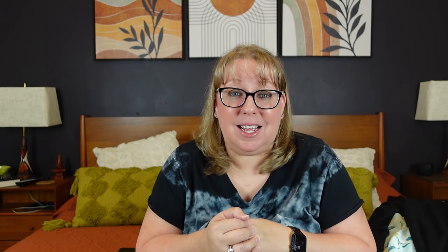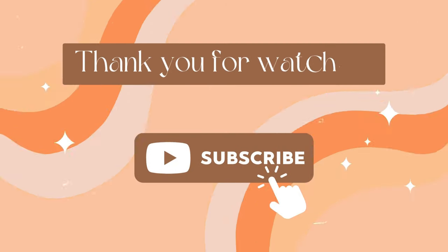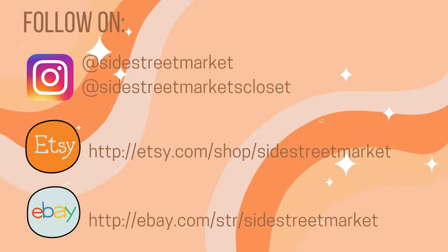If you liked the video, remember to give it a thumbs up. Please remember I am still learning and learning my terms. If you're starting your own dive into the clothing world, go with your gut and what you like, and make sure you do your own research. If you saw anything you liked and don't see it online, feel free to reach out to me at sidestreetmarketsales@gmail.com. I'll do my best to get back to you within 24 hours. Thanks, guys — I'll see you soon. Bye.